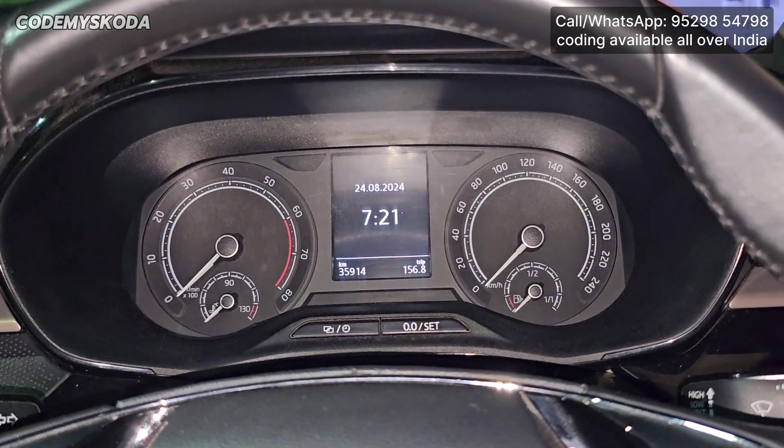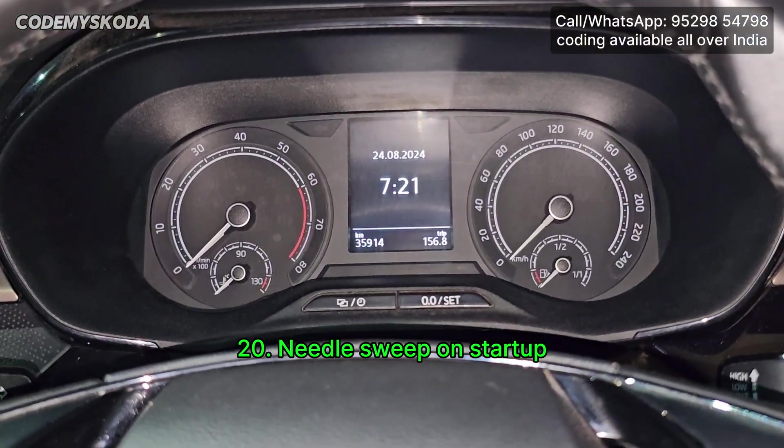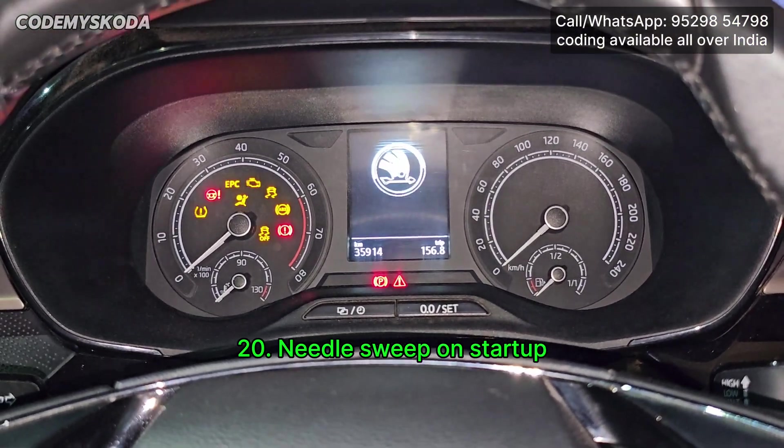This next option related to the instrument cluster is called Needle Sweep at Startup. If I turn on the ignition, you will see the Needle Sweep happening.